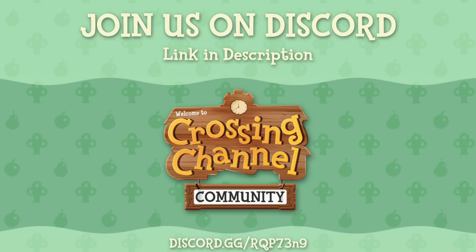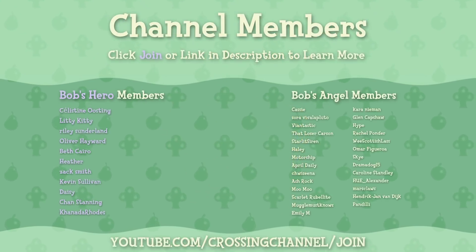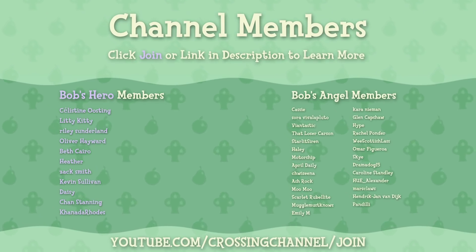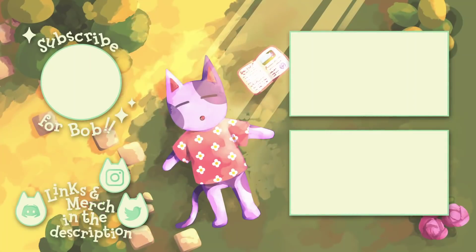If you want to continue the discussion be sure to join us on Discord — we have a really great community there where you can discuss with other fans. If you want to help support my channel, consider clicking the join button to become a member of the bobs gang and get a whole bunch of cool perks. Thank you guys so much for watching — if you enjoyed be sure to leave a like and subscribe for more Animal Crossing content. You can also turn on notifications to be alerted every time I do a new video or go live on YouTube. Thank you once again for watching.